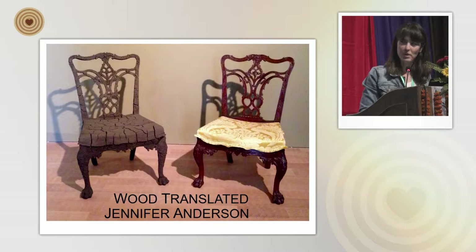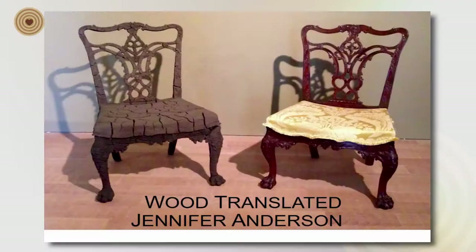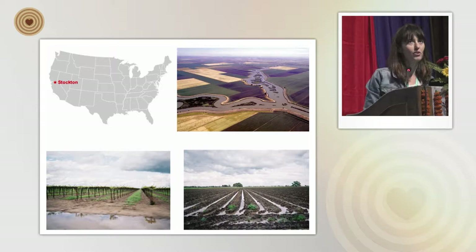My lecture is entitled 'Wood Translated,' and what I'm going to do is take you through a loosely chronological and compact version of my making process to show you how I've gone from a wood chair, seen on the right-hand side, to a soil chair on the left. It's basically how woodworking, materials, process, furniture, and inspiration have influenced what I do.